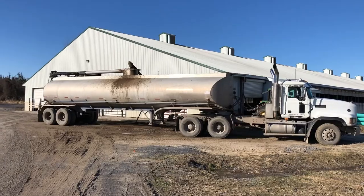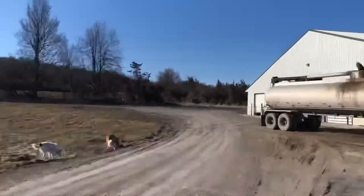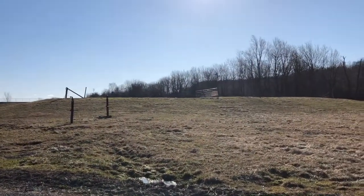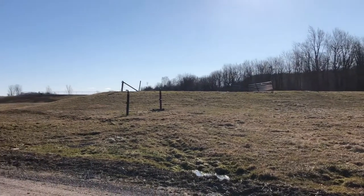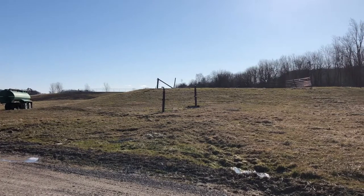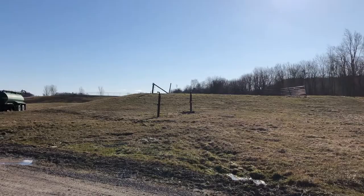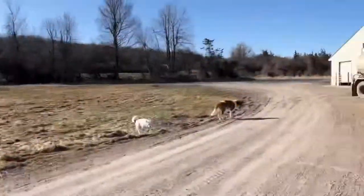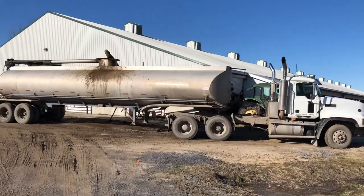Now the other option: if it doesn't go into a pit at the end of the barn — with the sun shining it's hard to see — but right up that hill we have two manure containment areas. Those can hold a lot more manure, and we agitate those ponds and then load it on trucks as well and spread that on our fields. So that's how we take care of manure on the farm.